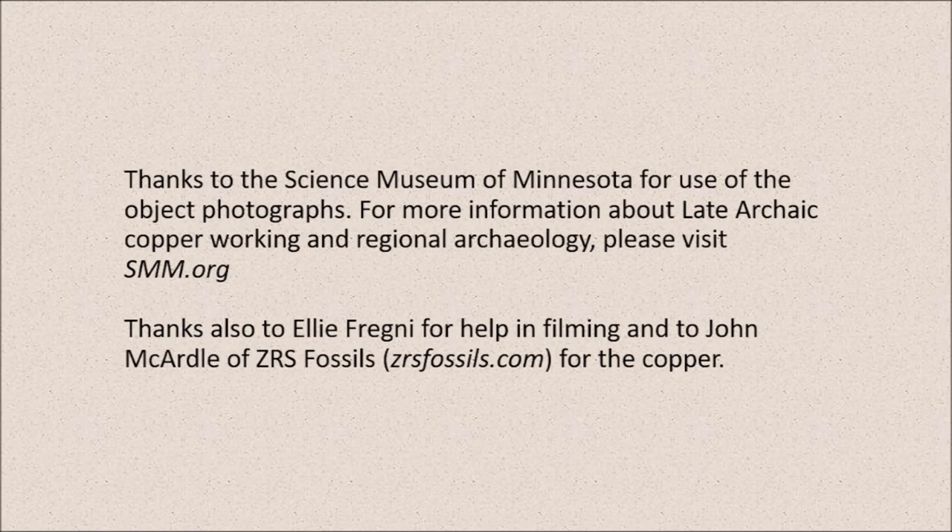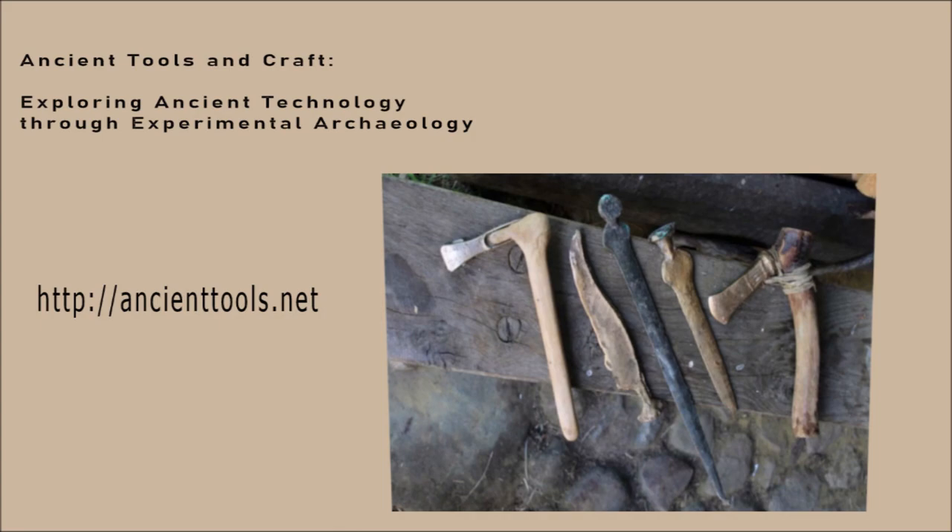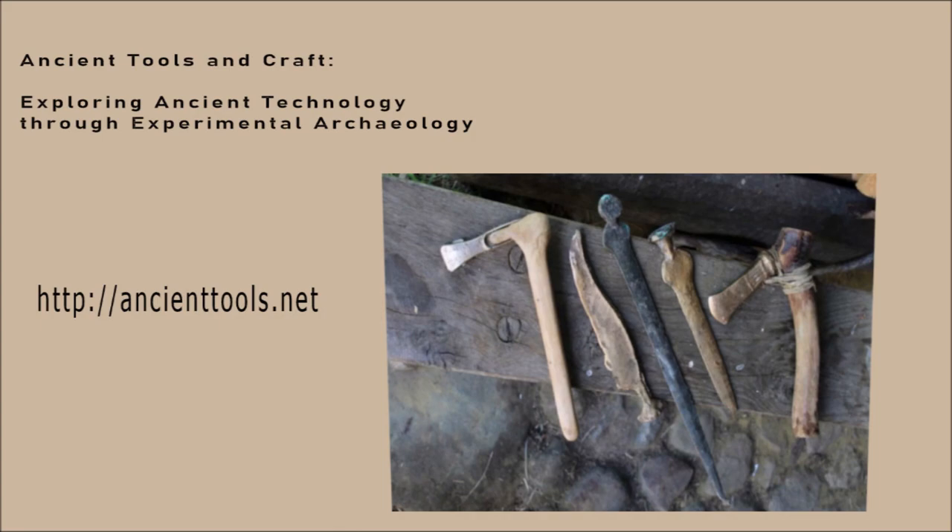My thanks to the Science Museum of Minnesota for the use of the photographs. For more information about the late Archaic copperworking and regional archaeology, please visit smm.org. Thanks also to Allie Frenyi for help with filming, and to John McArdle of ZRS Fossils for the copper. If you would like to know more about my work, please visit my website at ancienttools.net.